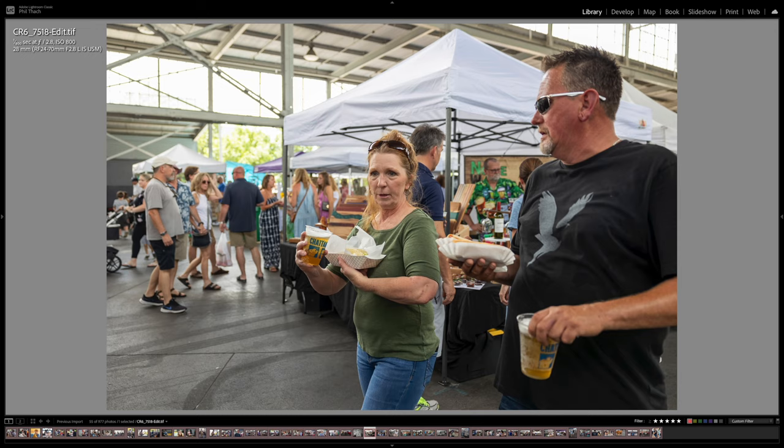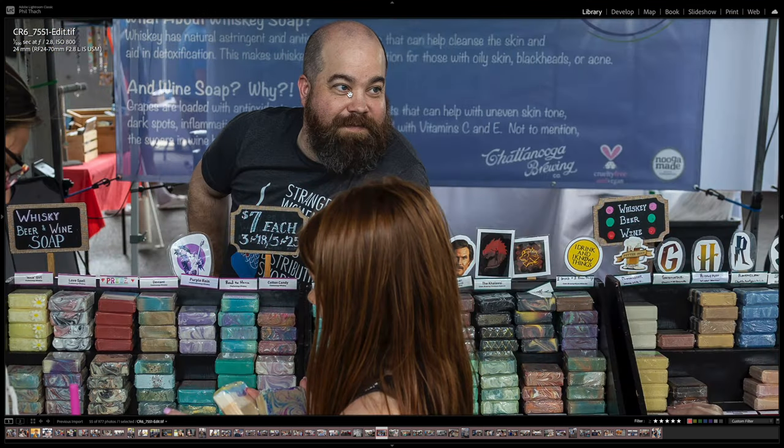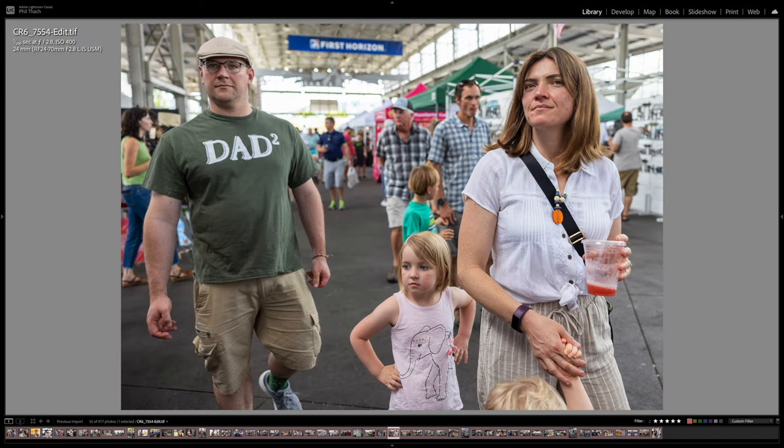Here's a couple wandering through who have acquired some lunch from a food truck and some beers. This gentleman was selling soap made from whiskey, beer, and/or wine, which I thought was an interesting booth. The camera did a great job grabbing his eye for this shot at 24mm. This is a from-the-hip shot of this family — there's a little bit of motion blur at 1/500th, but I just love this shot.